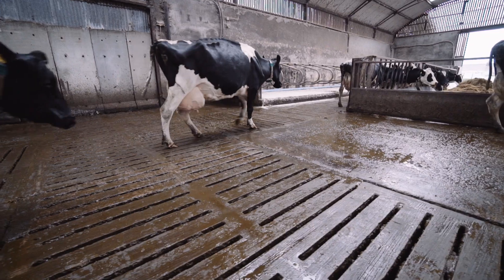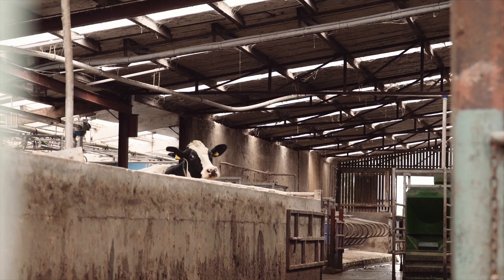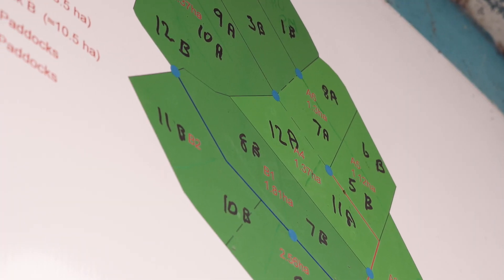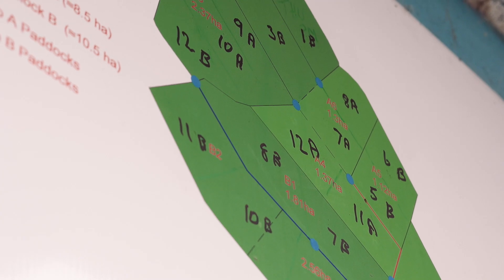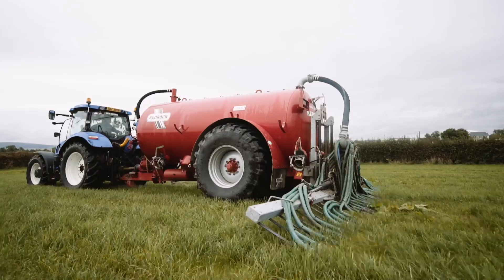We're trying to reduce water usage on the farm from mains water to boreholes. We're basically on a 14-day rotation of the paddocks. We sow fertilizer roughly every six weeks and we don't sow a lot — about 27 units of nitrogen. We also trailing shoe slurry onto the paddocks. Since purchasing the trailing shoe we've reduced fertilizer by maybe 40% over the last number of years.